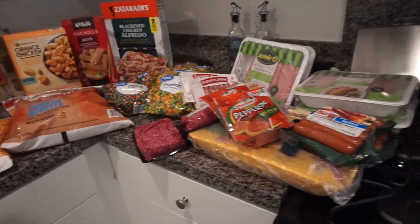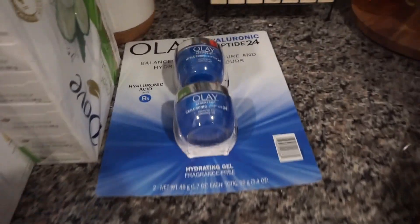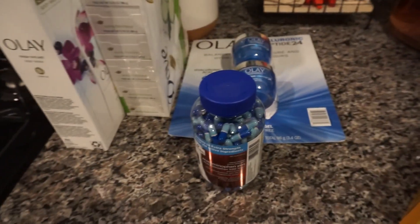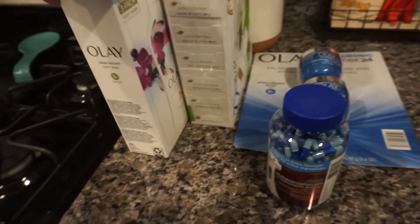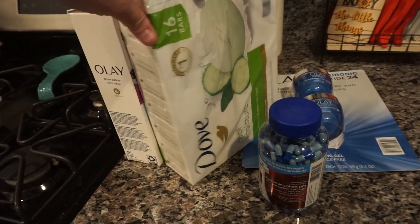We also got some goodies — like Olay moisturizer, some Tylenol PM, Olay body wash, and we also have some Dove soap that we needed to stock up on.